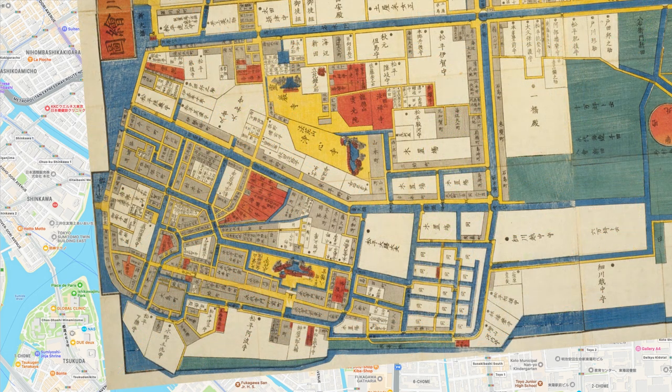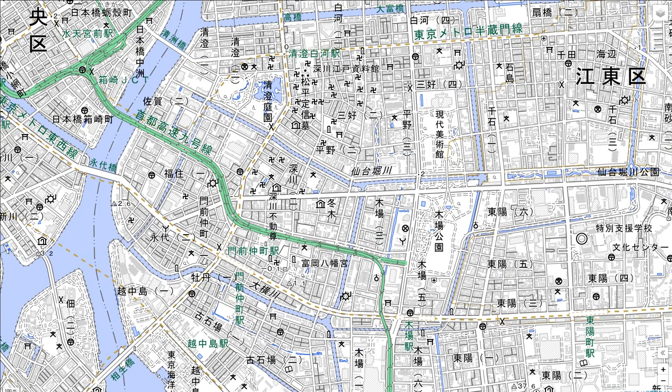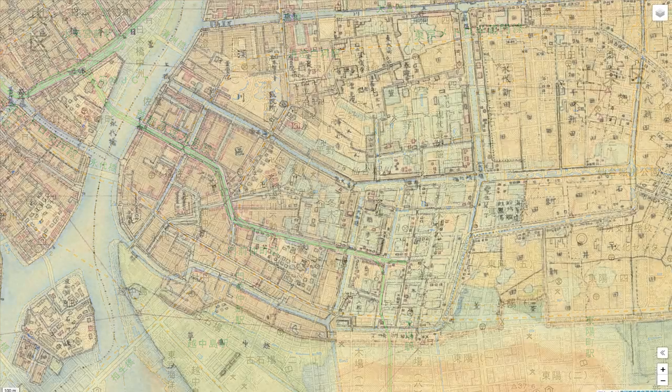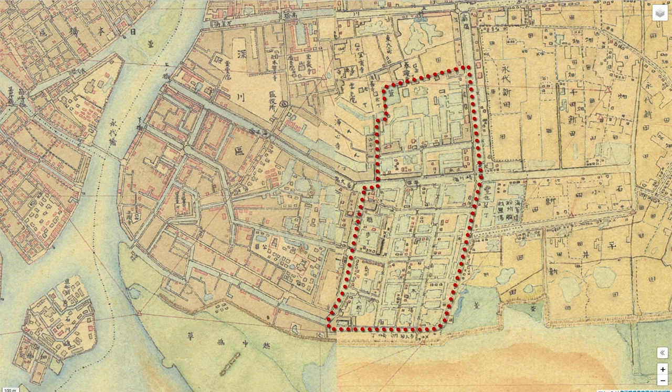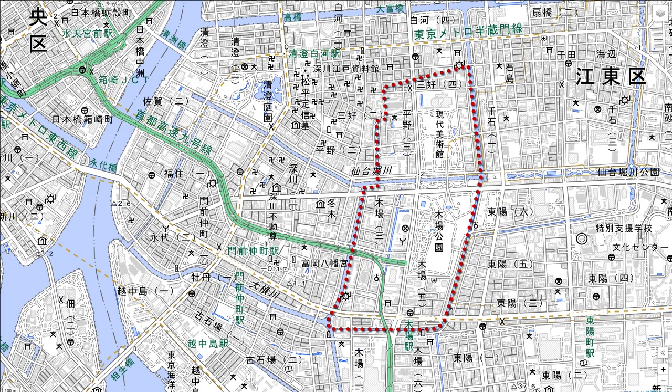Overlaying a map of the time and adjusting the scale roughly, many words 'Makuakiba' appear, indicating that this area is a lumber yard. The light blue dashed line indicates the location of the lumber yard. Overlaying the current GSI map with a map from around 1881 also reveals the lumber yard that still remained at that time. It seems that almost the entire area north of the current Kiba Station was used as a lumber yard even in those days.